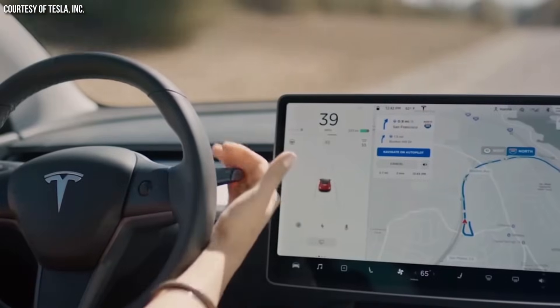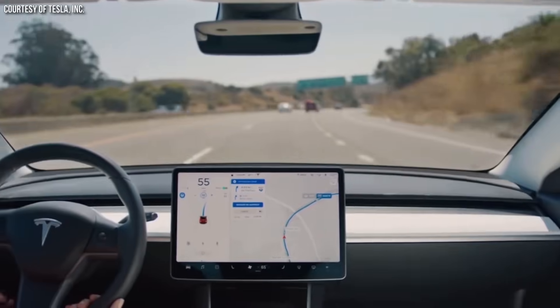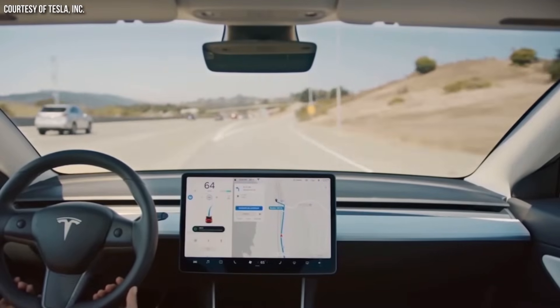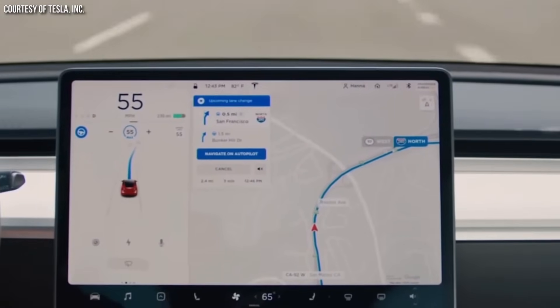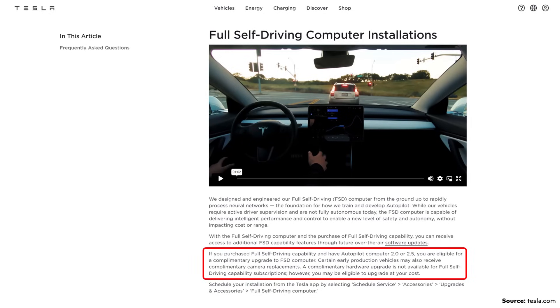In October of 2018, Tesla made a big step forward when they released their Navigate on Autopilot feature for those with enhanced autopilot or FSD software, eventually allowing Tesla's vehicles to automatically change lanes on the highway — more than just single-lane support. Then in April of 2019, Tesla released their full self-driving hardware 3.0 computer with Tesla-designed chips and a massive increase in processing power. According to Tesla, this computer is now required for full self-driving vehicles, and Tesla offered a free upgrade to those who paid for FSD with older version 2 or 2.5 autopilot computers.